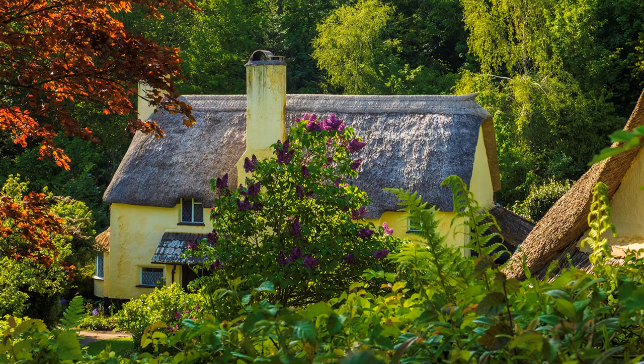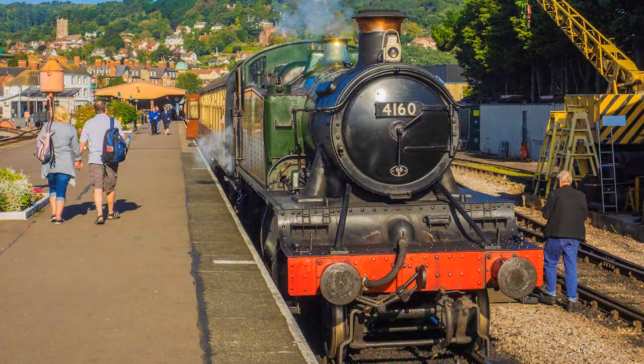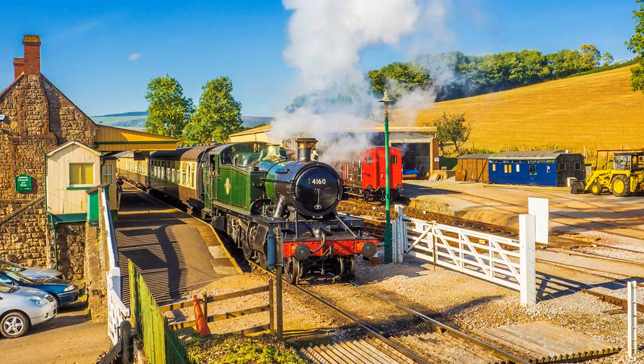We started at Selworthy and have come full circle around Exmoor. Dunster has a station on the West Somerset Railway, which terminates at Minehead. The line does not enter the National Park, but that doesn't stop me from making an exit with a ride on a steam train.